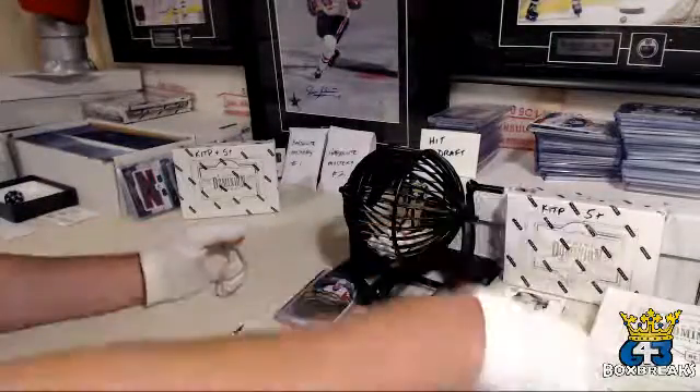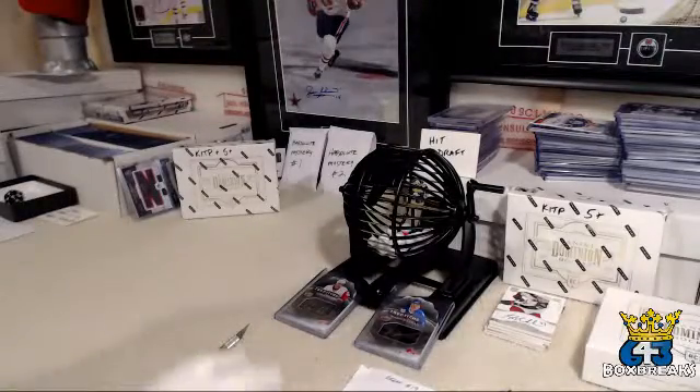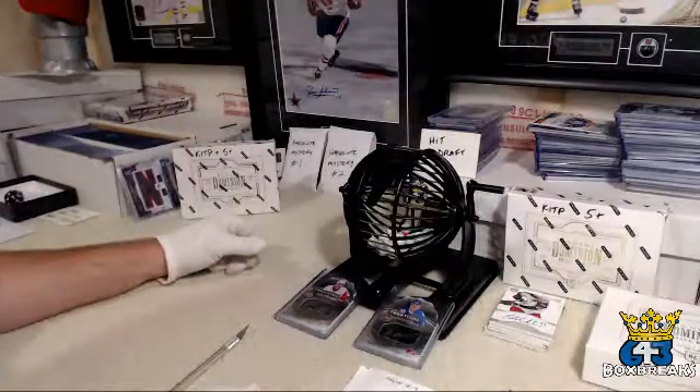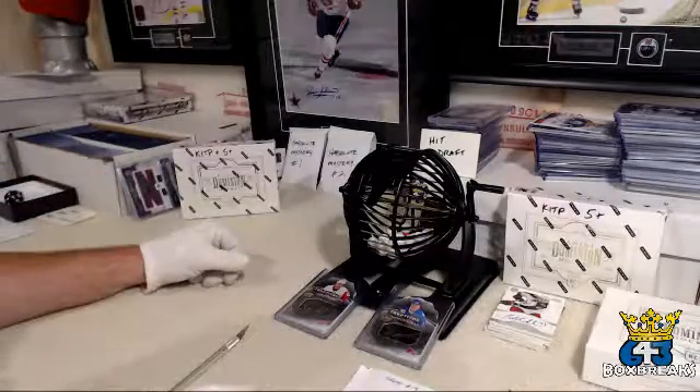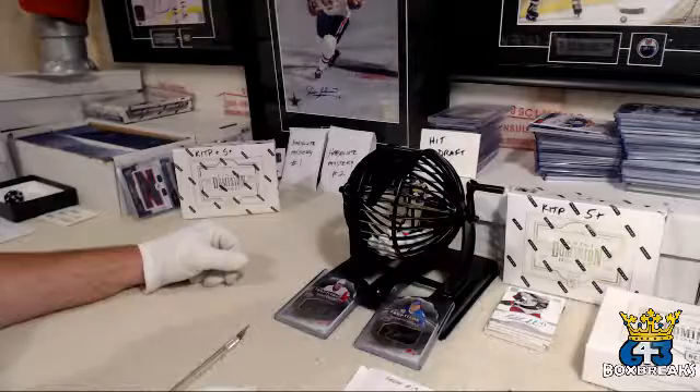Alright, that's it for this box — not too bad, pretty nice Chelios. I have another Dominion to break right away so I'll be right back. Thanks everybody for buying that note and allowing me to bust two boxes of Dominion tonight. Have a great night.